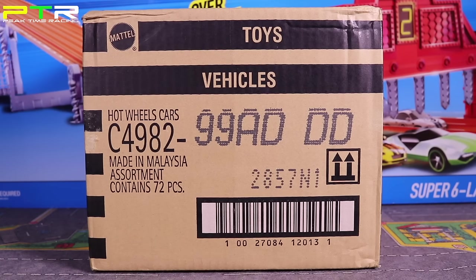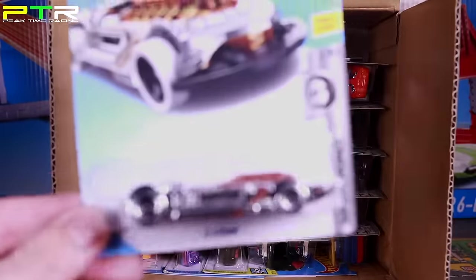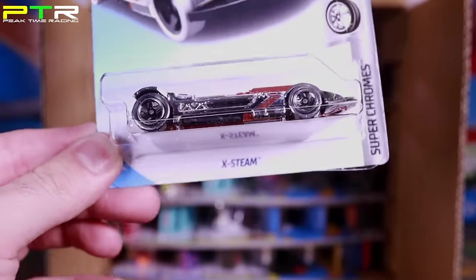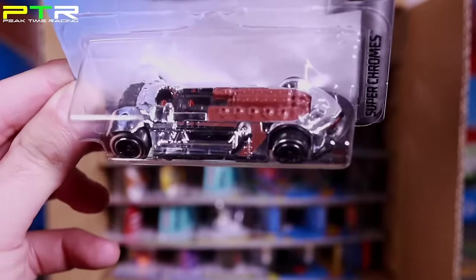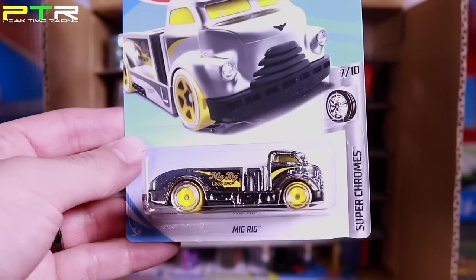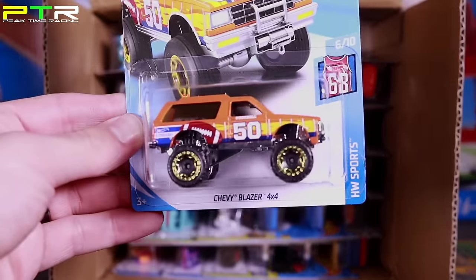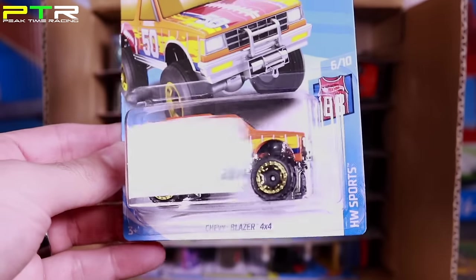Alright guys, here is the 2018 Hot Wheels D case. The Treasure Hunt from this case is the Street Stealth, and the Super Treasure Hunt is the 2015 Ford Mustang GT. Let's open it up and see if we get any of those, as well as a lot of other new cars. Starting at the top: first car is the X-Steam from the Super Chrome Series number 6 of 10 — pretty cool. Then we've got MIG RIG and a Chevy Blazer 4x4 from the previous case.